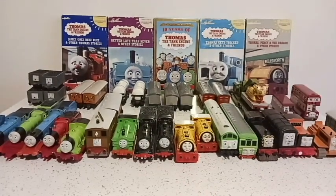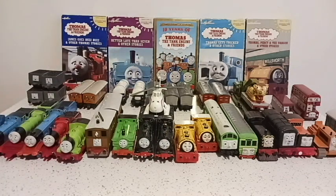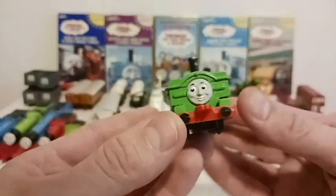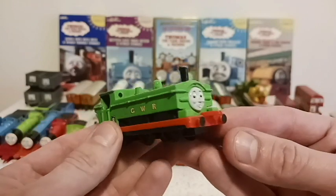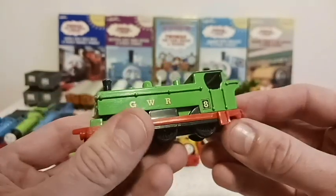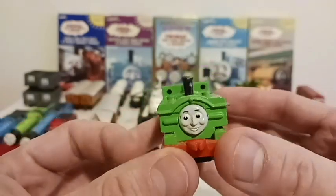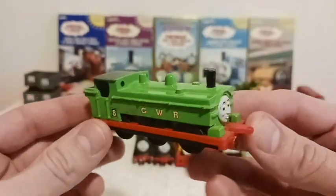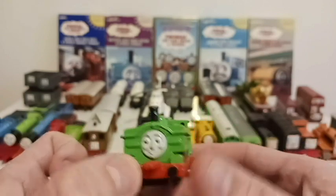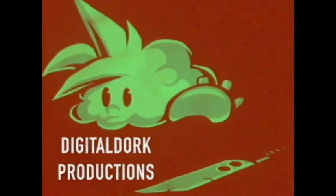Ladies and gentlemen, I thank you for sticking this long. If you've seen all of this huge Ertl collection of Thomas, this has been an amazing trip down memory lane. Thomas the Tank Engine Ertl toys are an amazing collection — if you have children or memories of Thomas and want to pick these guys up, please do so. These are some of the best Thomas toys you will own today. They have battery-powered ones and better toys out there, but these are memories that anyone can have and treasure, especially for those who grew up in the 80s and 90s. Ladies and gentlemen, I thank you for being a part of this almost 30-minute episode of the Collection Crib — see you all next time!